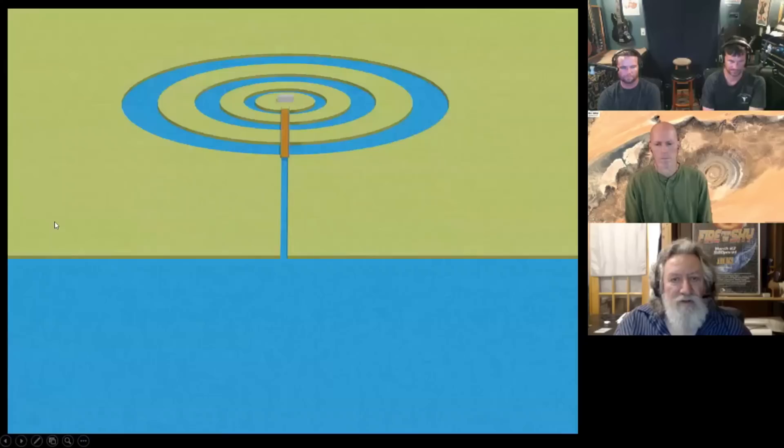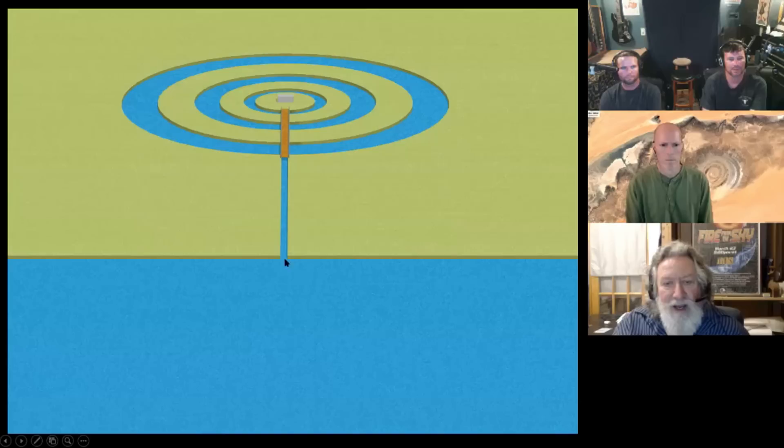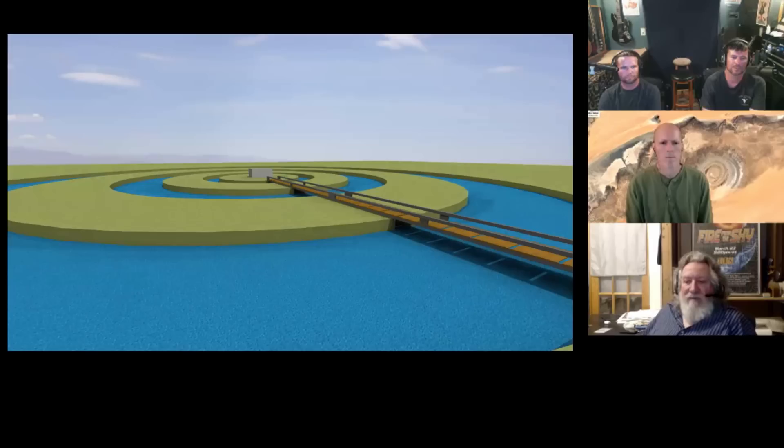Here's sort of a three-dimensional, very simplified view, but it kind of shows the layout. You had the ocean, you had a great canal cut from the ocean that led into the ring structure. Then from there it was bridged over so that this was how you could gain access to the various rings of land and ultimately get to the center ring that contained the temple.